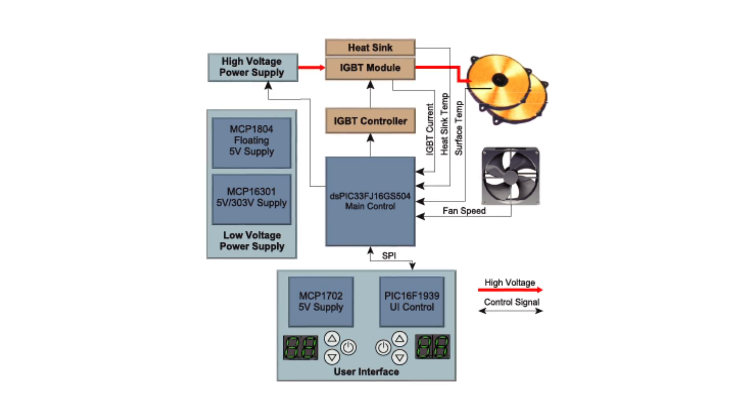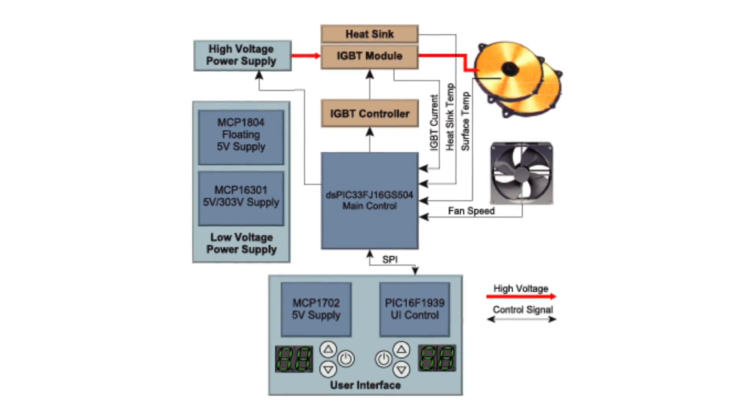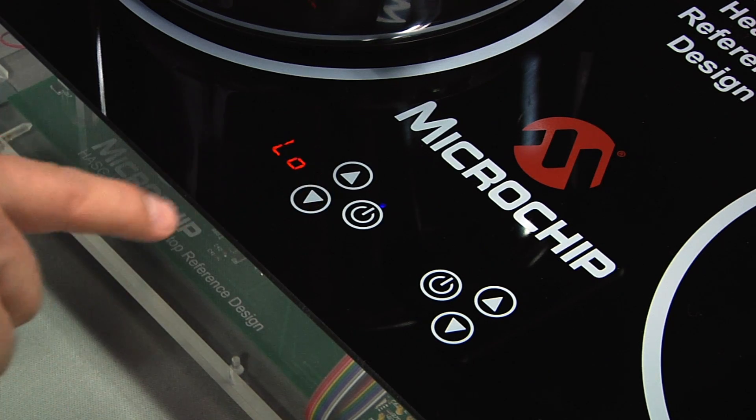The DSPIC monitors user inputs and various signals such as temperature and current and adjusts the system control signals accordingly. The user interface consists of a two-digit display and a capacitive touch interface for each burner.